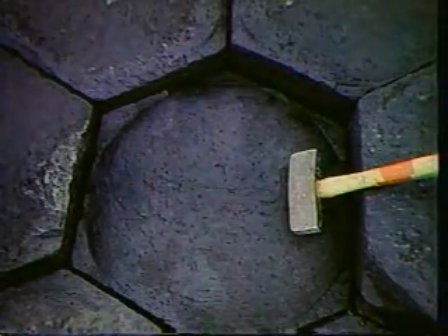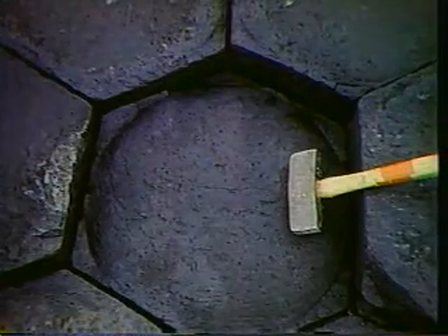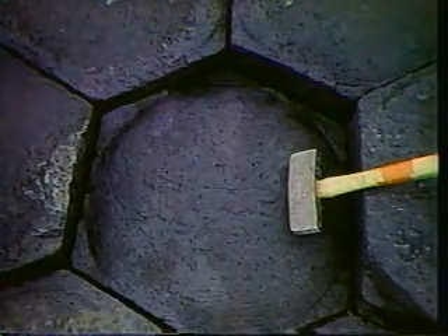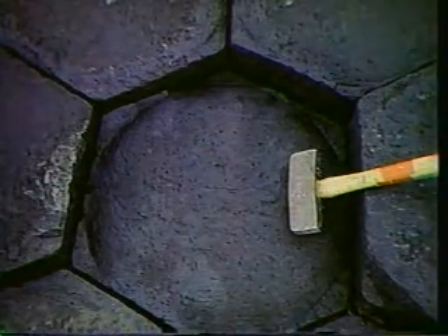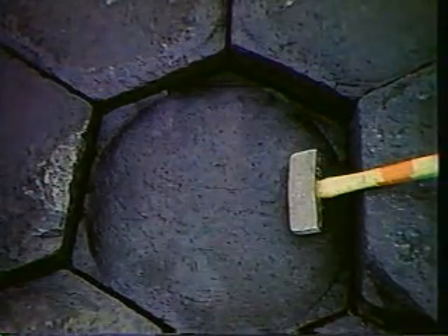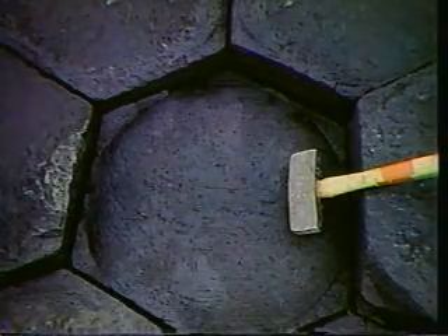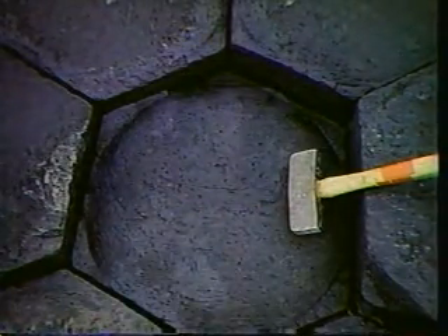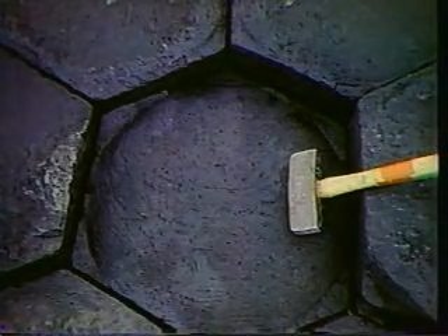The six-sided form is produced because contraction takes place towards centers, and the six-sided form is a very economical form for material to contract into when it cools. You also see the same kind of six-sided structure produced when mud dries, for example, and contracts. It's a quite common form.